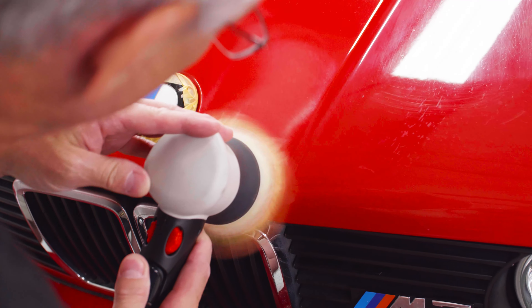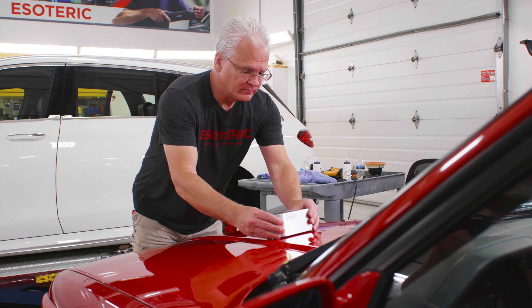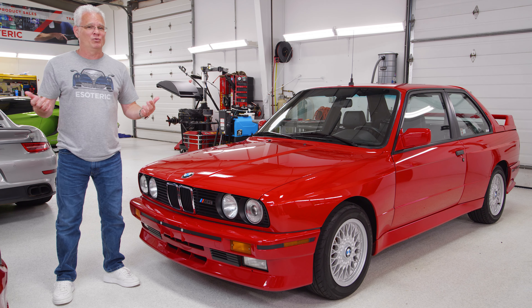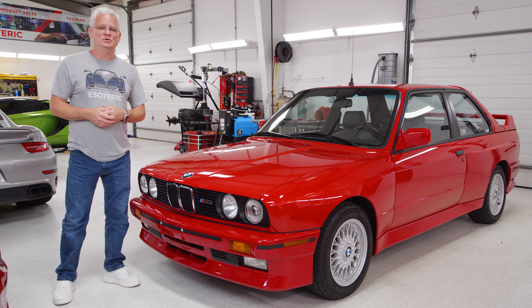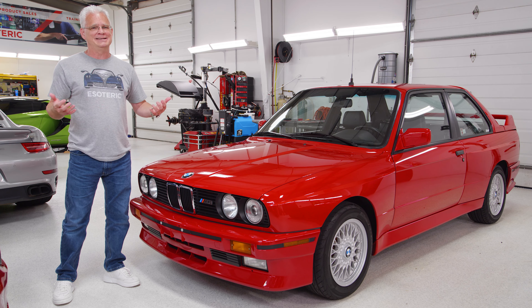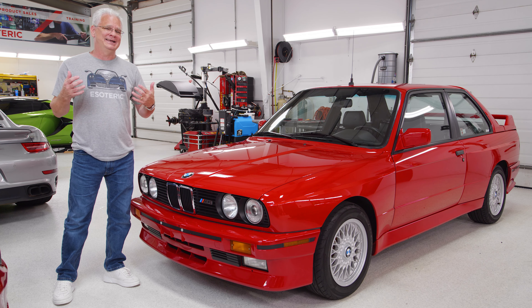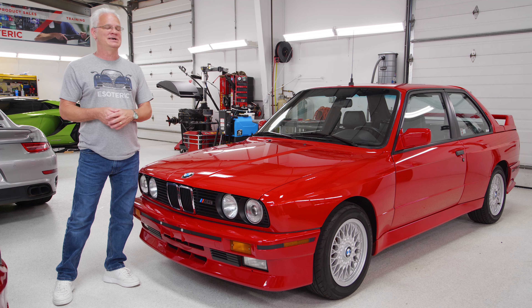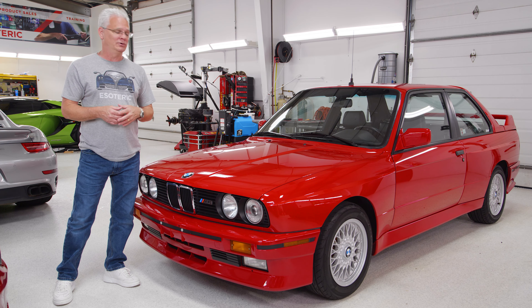If you checked out our second video, we talked and went a little more into the science of it with our DOI meter. We were about 38% increase in clarity on the hood and about 68% increase in clarity on the trunk lid that we did our test on. Somewhere in between, that's what the rest of the car went through. On an OEM painted car, if you can get 10% increase in clarity, it is monumental.